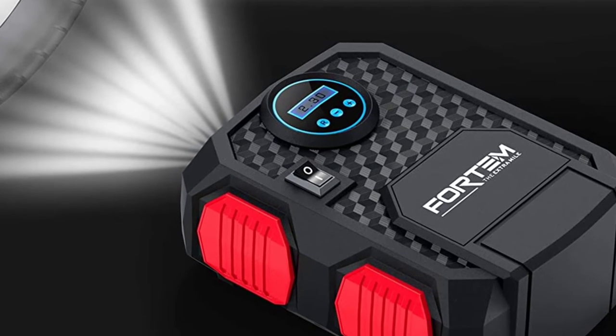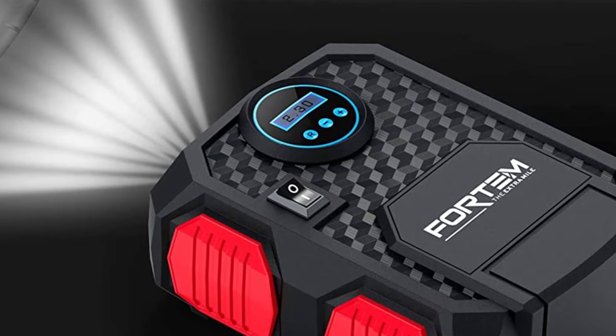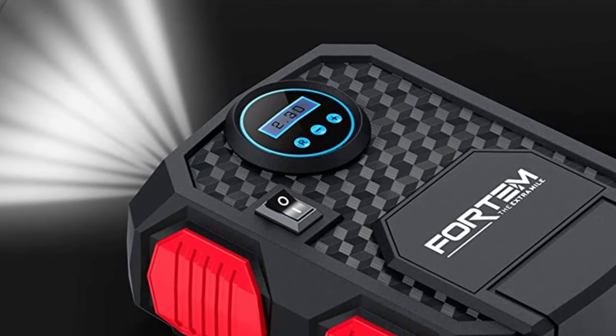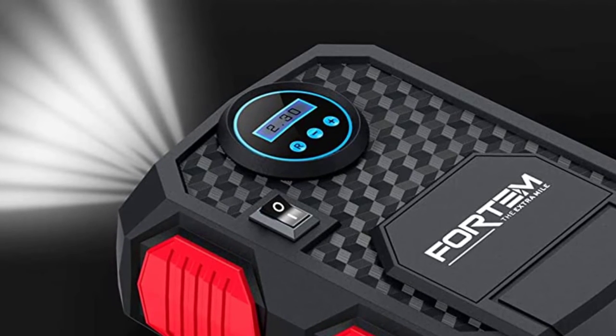This air compressor comes with an extended one-year warranty, which means Fortem is confident in their product and isn't scared to stand by it. There's even a 100% satisfaction guarantee so you can spend your money with confidence.